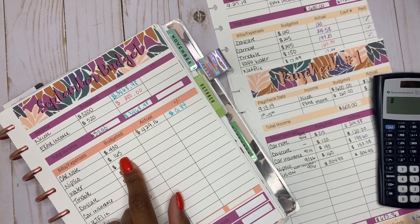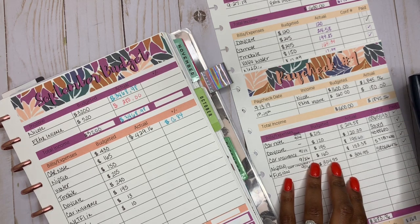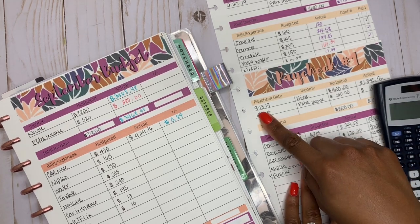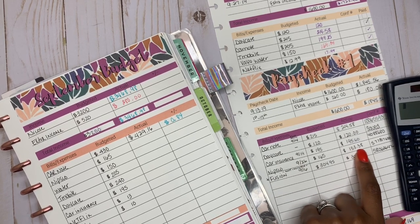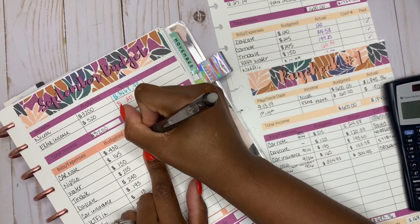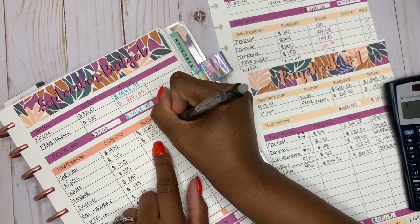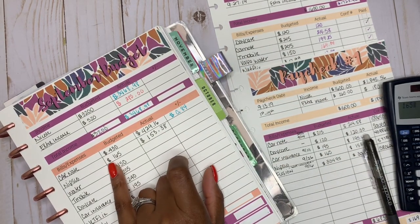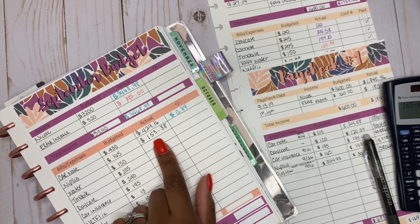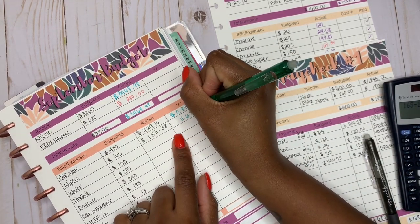So Nipsco — we budgeted out $165. I paid my Nipsco on my first bill; it was due on the 26th but I paid it with my check on the 13th. The actual amount was $153.38. So the actual was $153.38 — we're in the green again. $165 budgeted minus $153.38 means we're in the green by $11.62.